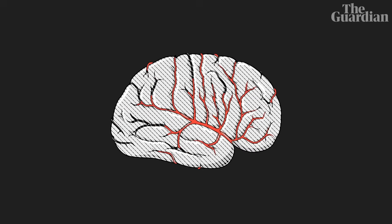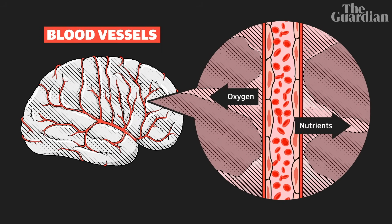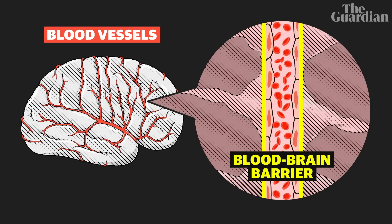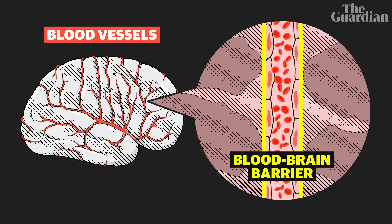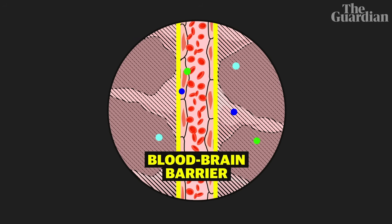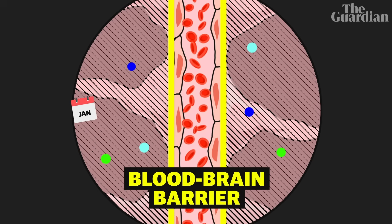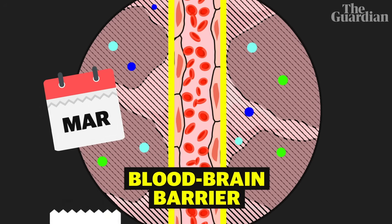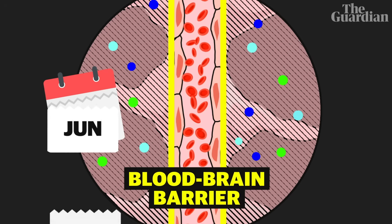What makes nanoplastics particularly concerning is their ability to cross internal biological barriers once they're in the body. The brain is surrounded by blood vessels which supply it with oxygen and nutrients. The blood-brain barrier is a layer of cells between the two, designed to protect it from harmful substances. Dr. Campin's research revealed that these plastic particles can breach the blood-brain barrier, and the study showed that concentrations in the brain seem to be increasing much more over time compared to in other organs.